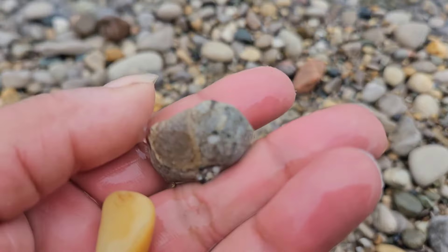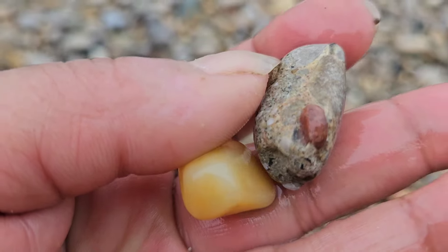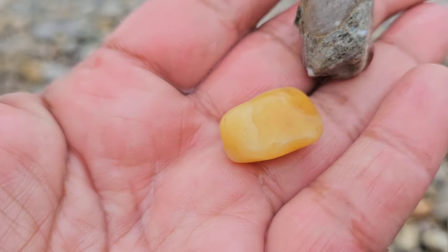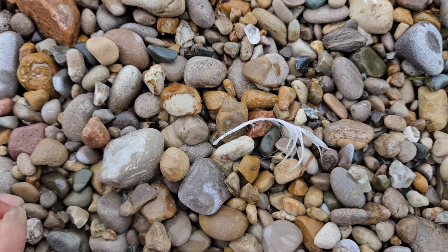Sometimes just sitting down and picking a spot like this — finding a piece of chalcedony and a pudding stone — it's just a nice little find when you can stop and enjoy the moment.